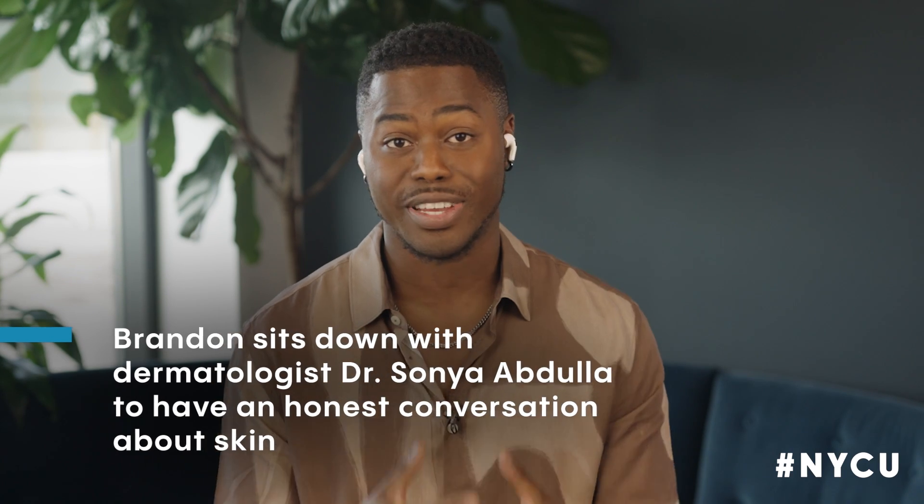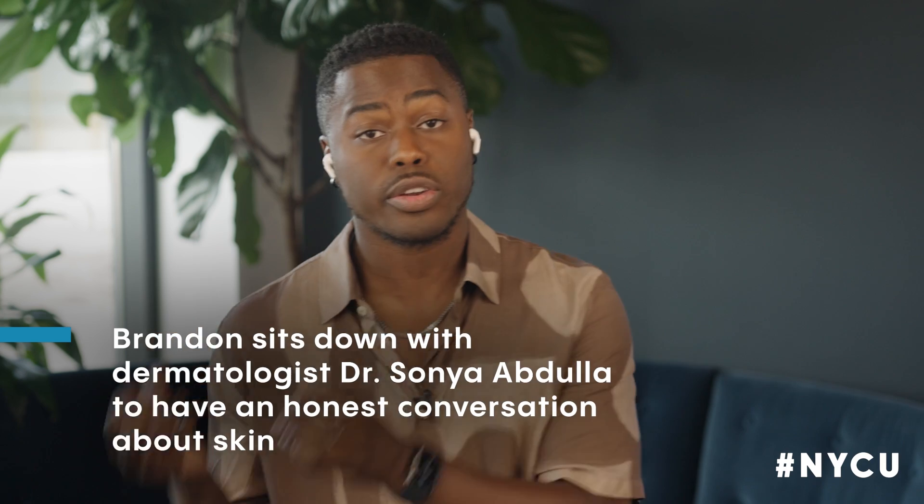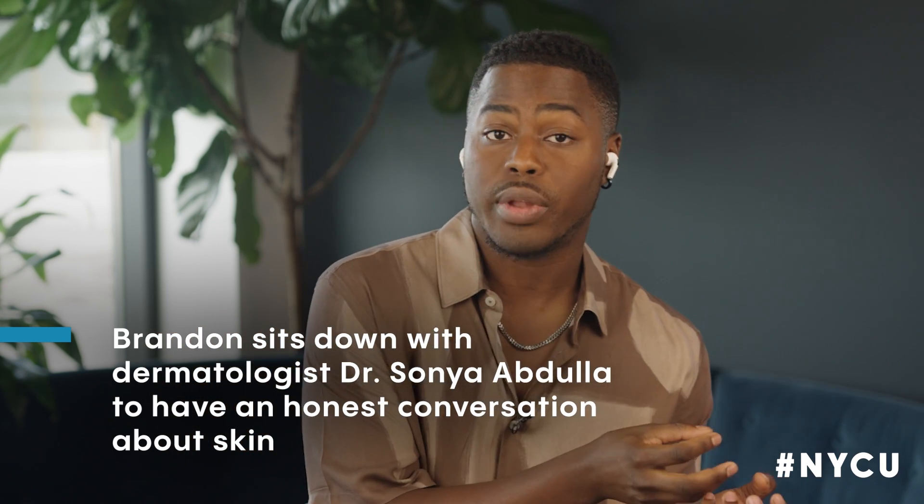I want to get into an honest conversation with you and talk about skin, because we all know how important the skin is. But we also know that sometimes, whether you have a darker skin tone or a lighter skin complexion, if you are dealing with a skin disease — for example, like eczema — it might not always be as visible to health practitioners. So I want to first start off with: what is eczema?